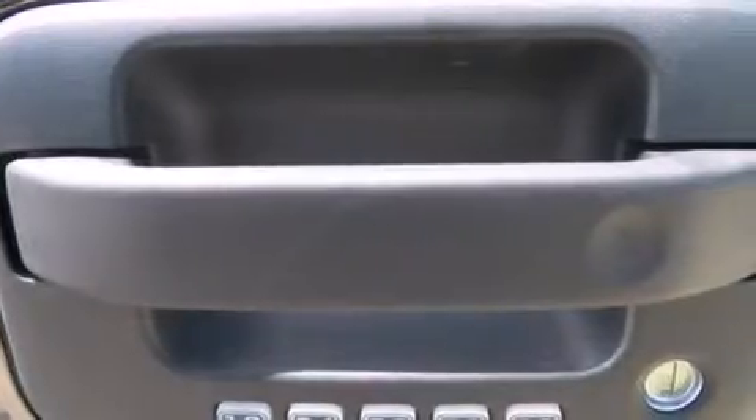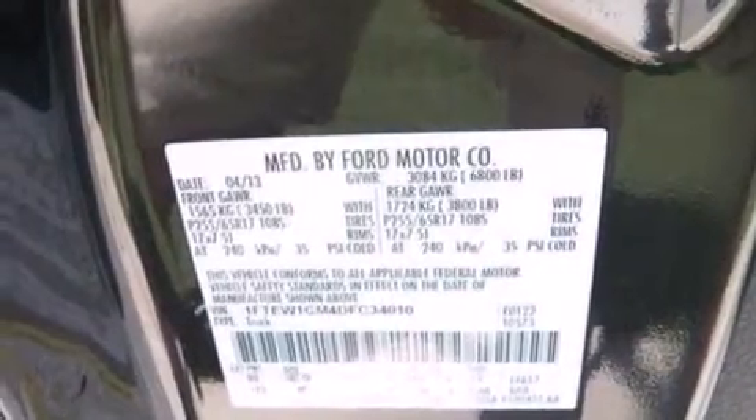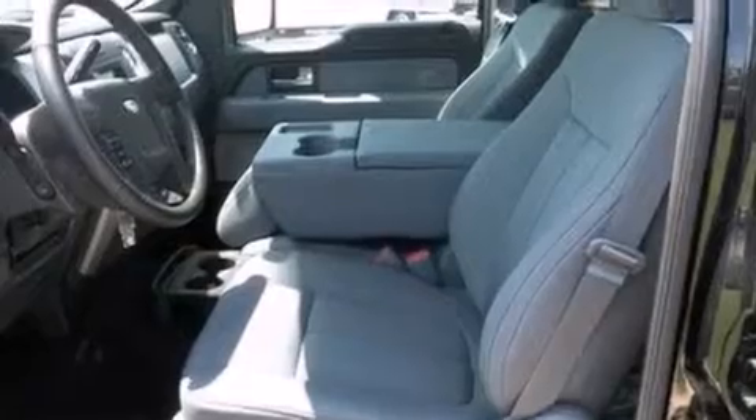Its top features include power-adjustable driver pedals, XM satellite radio, a double wishbone independent front suspension, aluminum wheels, and traction control and stability control systems.